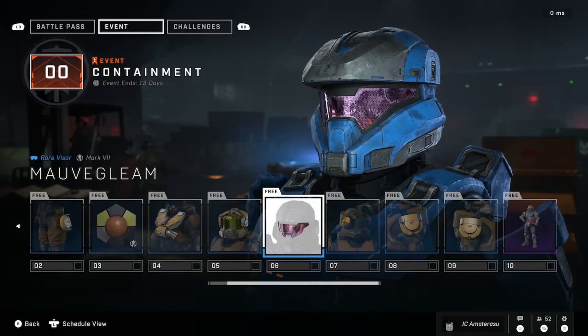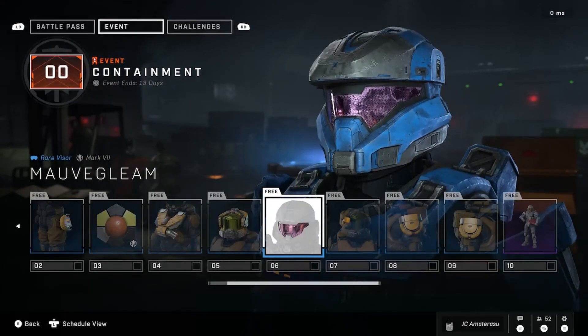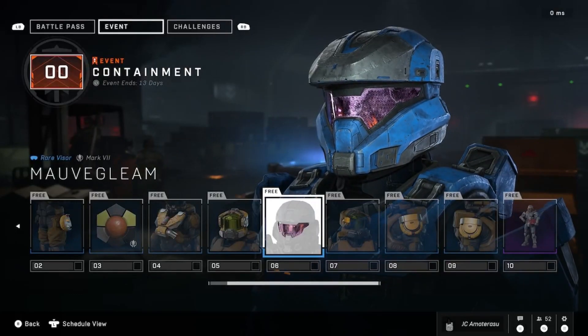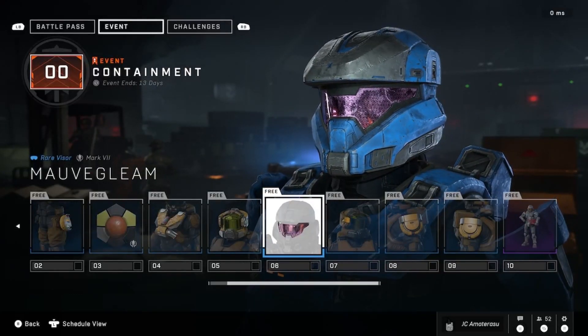Hope you enjoyed the breakdown of the new Containment event guys. This is only for 13 days, so make sure you finish it quick. You can also complete this week's challenges to fully unlock your rewards for this event. More videos to come — we'll be breaking down everything for Halo Infinite. Subscribe to my channel and like this video. Peace.